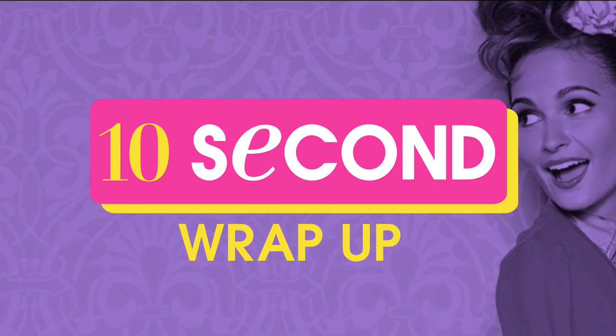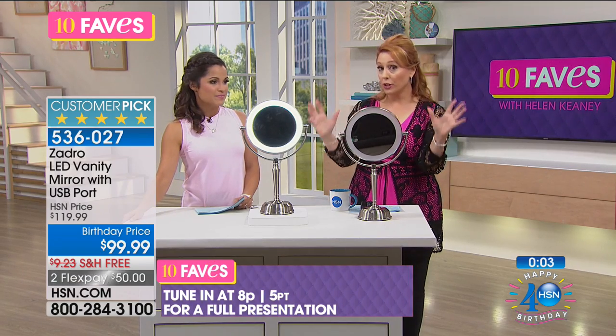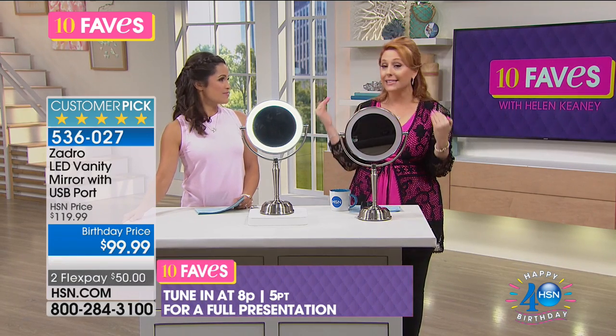We're giving you the first sneak peek of this. We only brought in 1,300 — that's why you watch Ten Faves. This mirror is the highest-end mirror we've ever done. If you really want to treat yourself, this is it.